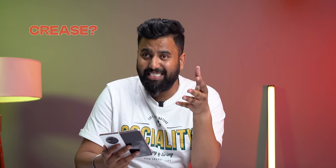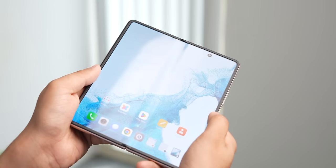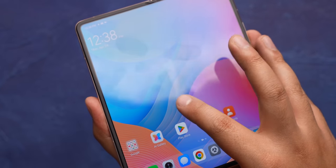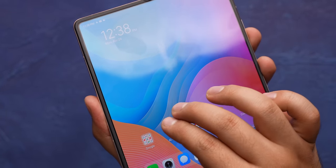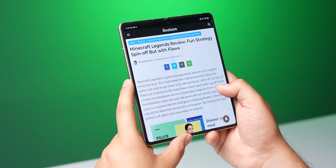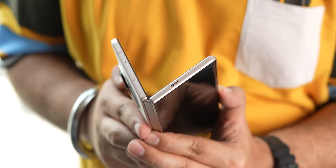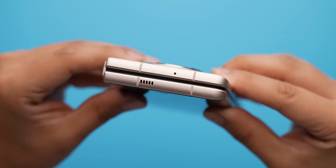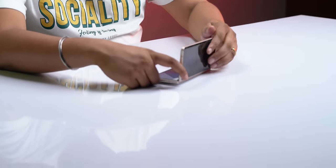When it comes to foldable phones, there are two big doubts: the crease and durability. The Tecno Phantom V Fold's foldable display does have a crease, but it's minimal. You can feel it and see it from certain angles, but it does not hamper the experience at all — it's not visible when looking straight on. The hinge is made of aerospace-grade material and looks seamless. I've been doing a lot of folding and unfolding without any weird noises or creaks. The device also has no gaps when folded. One thing I noted is that you cannot half-fold this device and set it on a table — it automatically always unfolds.